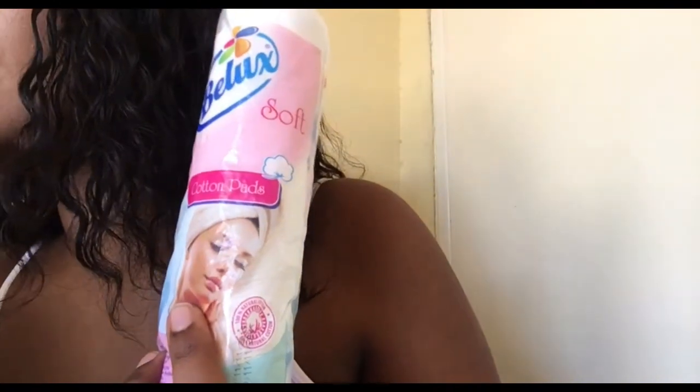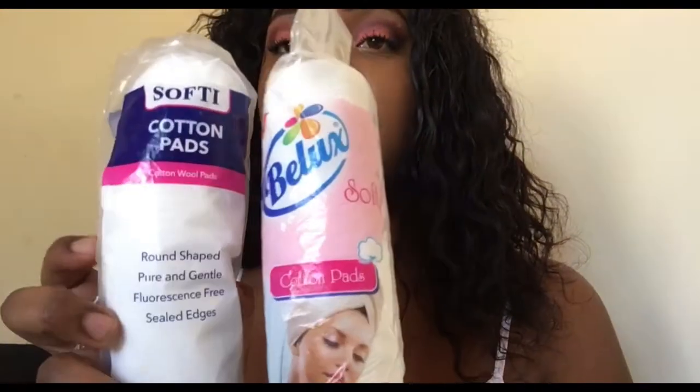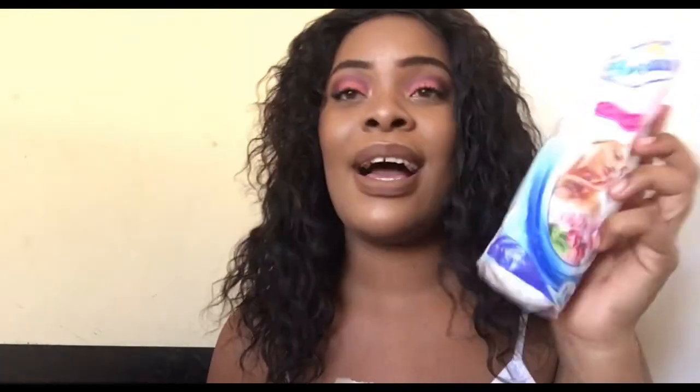First item on the list is cotton pads. I bought two packs — I opened both of them. I love this one and I will vouch for them any day; they're cheap and student budget-friendly, and there are a hundred cotton pads in there. Then I wanted to try something new, so I bought this other one. No offense, but they're not for me. They're also cheap, but not for me.